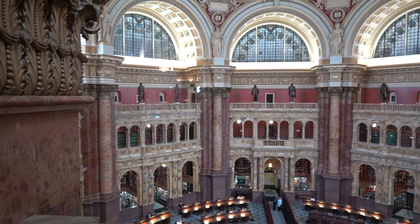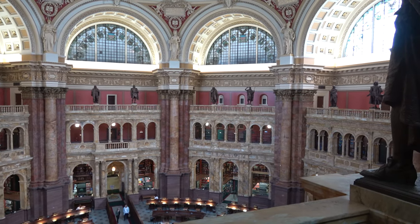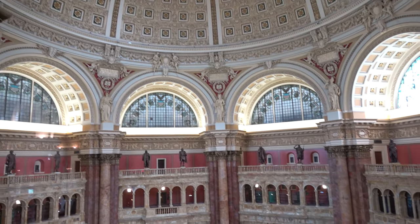Congress moved to Washington, D.C. in 1800. The small Congressional Library was housed in the United States Capitol for most of the 19th century until the early 1890s.